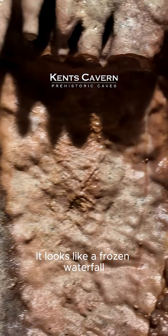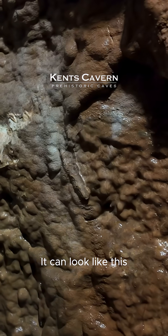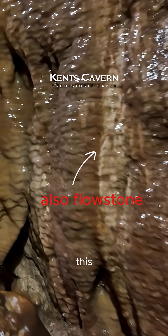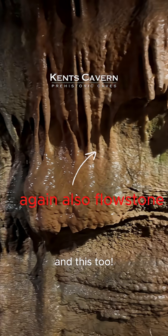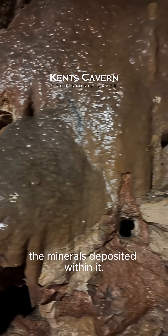It looks like a frozen waterfall because it's created by water trickling over the rocks. It can look like this, this and this too. The different colours of calcite are created by the minerals deposited within it.